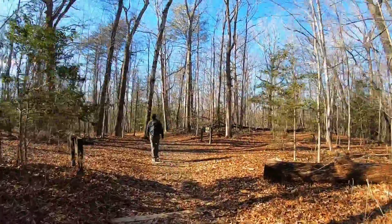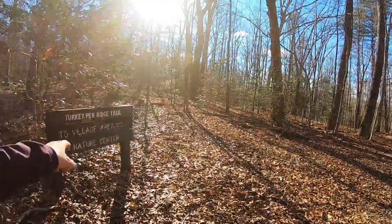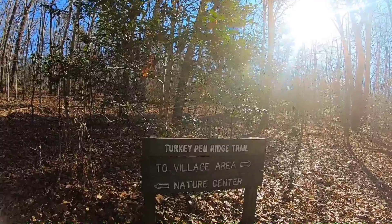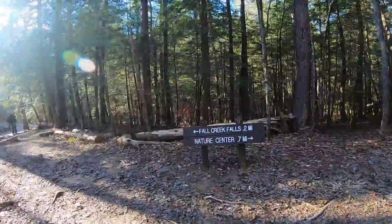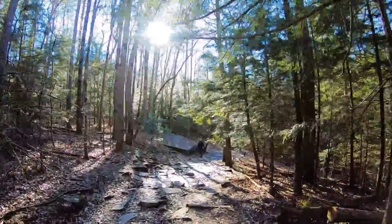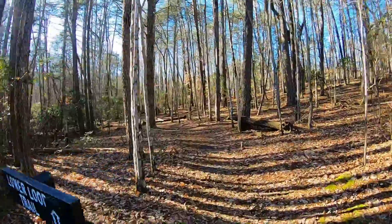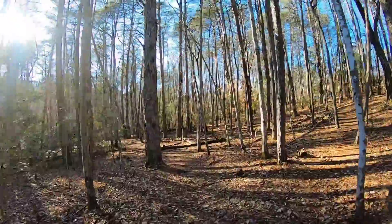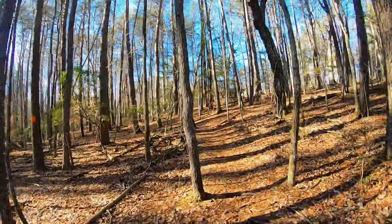We're at this sign now. There's a Turkey Pen Ridge Trail — that's in the Smokies! How did we get to the Smokies? Back down the trail — we are almost at our car. This is the Lower Loop Trail, which I think is a 12-mile loop per the map. But we're just going to our car.